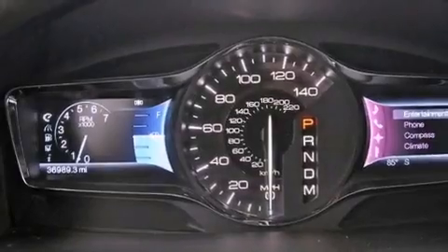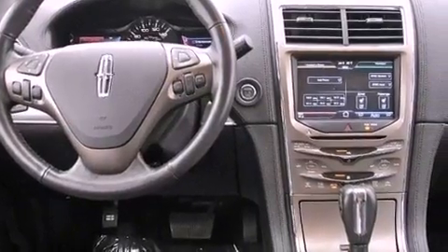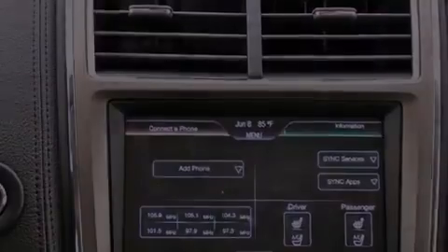The following features are also included: aluminum wheels, memory settings for the driver's seat positions so you can recall your favorite position with the push of one button, a power rear lift tailgate, leather seats, and a four-wheel independent suspension.